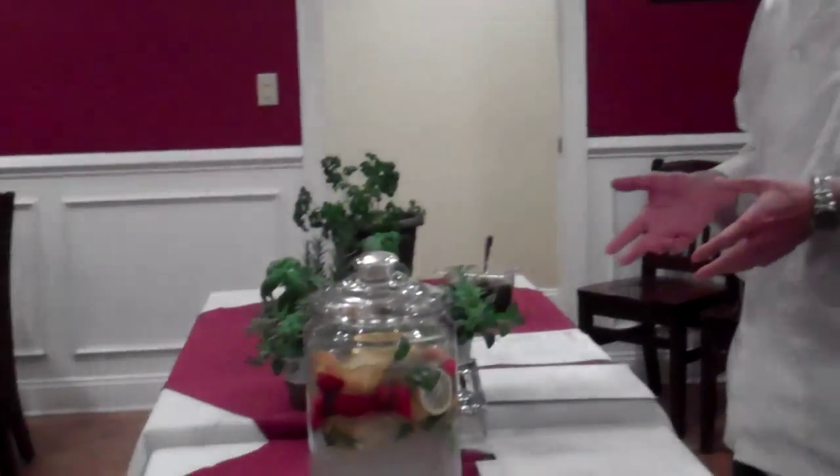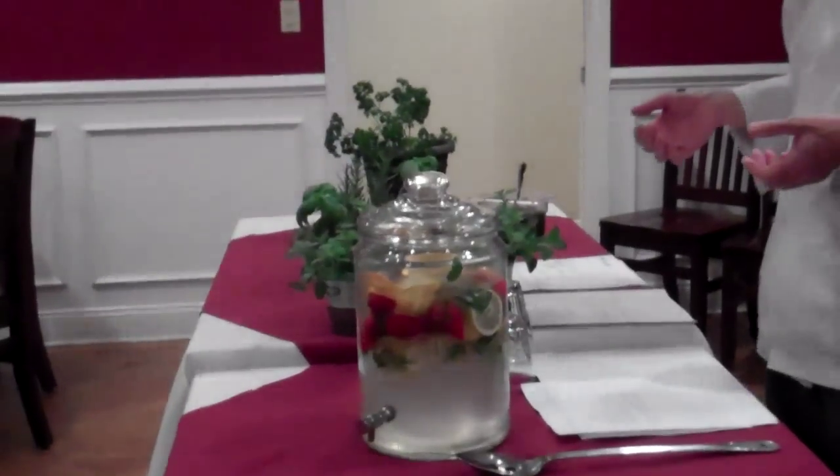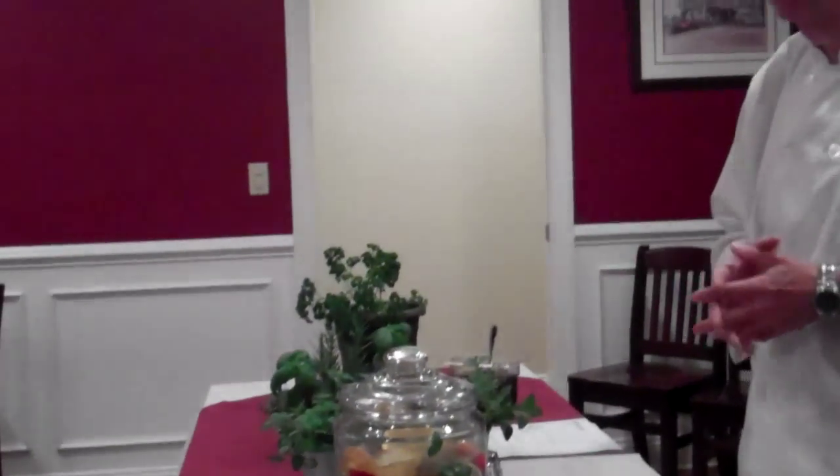Then add the fresh fruit — you can add any fruit you want. It's a summer drink. You've got lemons, oranges, and strawberries in this one today. You could add kiwi to it. You could do anything you want because it's yours — it's your drink. And the herbs just came off your back deck.